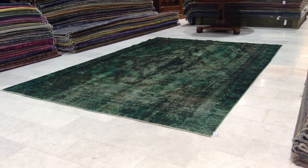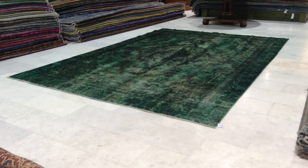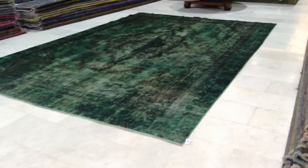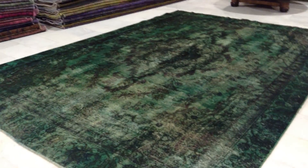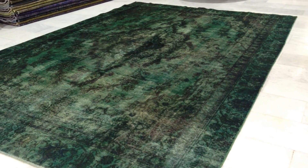This is Vintage Carpet 4811. It's a handmade Persian Vintage Carpet. There's a very beautiful striking green color to it with this retro look and a very classic color carpet combination.